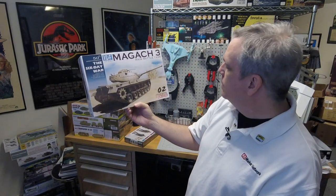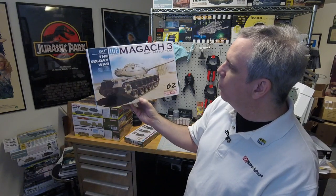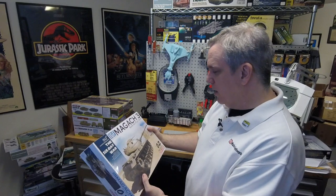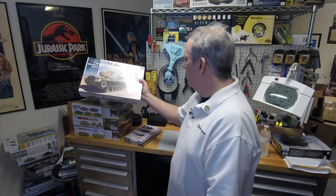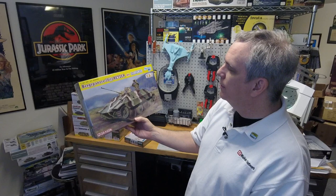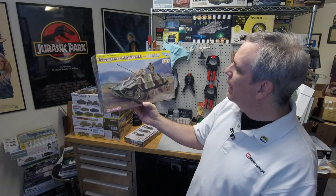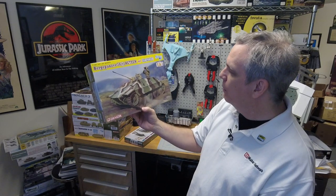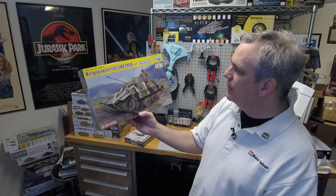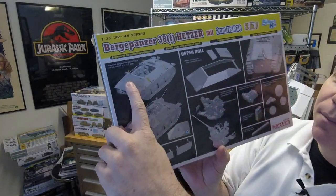Then in their new Middle East War series, we've got the Magach 3 — this is 50th anniversary of the Six Day War. They probably thought it was going to be 60 days, but no, it was only six. I think that's an M48 Patton, I want to say. And this is a Bergpanzer 38(t) Hetzer with a 2cm Flak 38 — so an anti-aircraft use of the Hetzer chassis, mounting a 2cm Flak 38 gun. You can see the opening on the top. It's kind of cool.